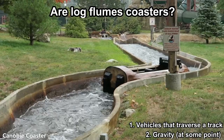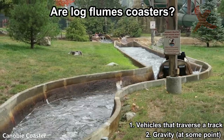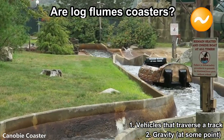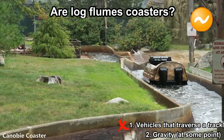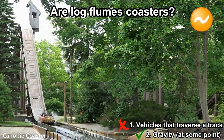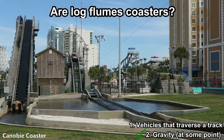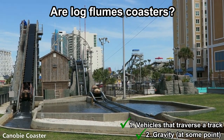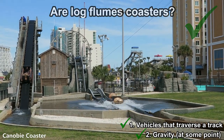What about log flumes? Usually no, but it depends on the log flume. If it only uses water running through a trough, then it's not a coaster because this technically doesn't count as a track, even with the drop. However, some log flumes and water rides have small sections where they do connect to a track and go down a dip using solely gravity. If the ride does this, then technically it is a roller coaster.